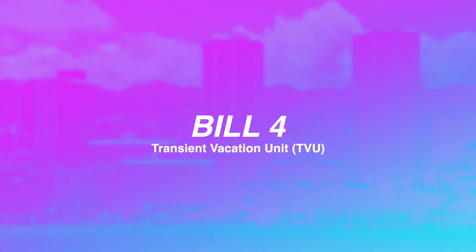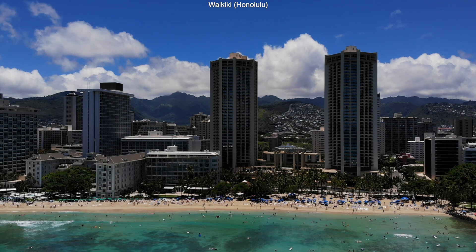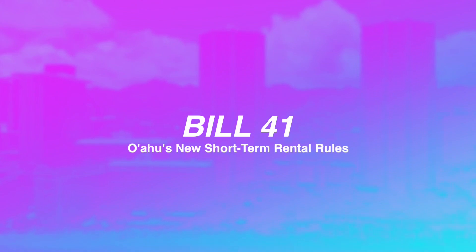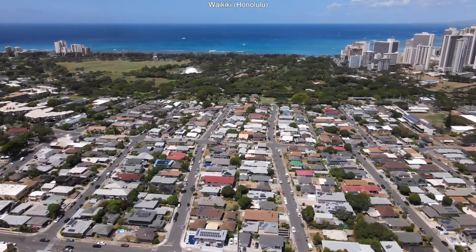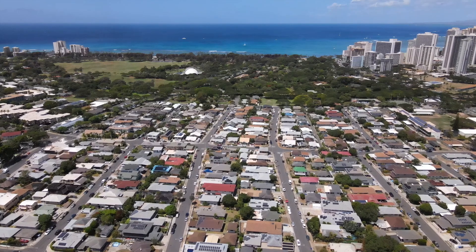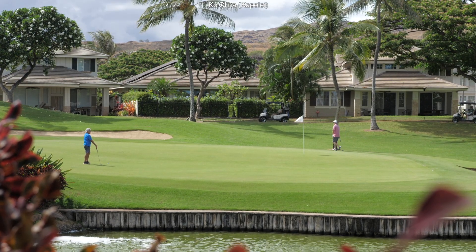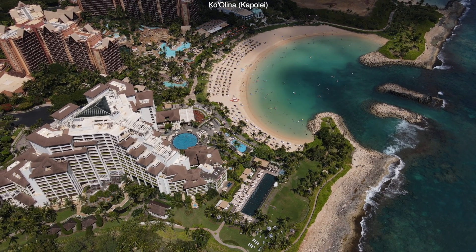One bill that's being proposed is Bill 4. Bill 4 would create a TVU class — a transient vacation unit class — and a certain property tax tier for a TVU. As defined in Bill 41, which changed Airbnb and short-term rentaling on the island of Oahu, transient vacation units are units that can be rented for no less than 29 nights at a time. Parts of Waikiki where you can do really short-term renting are probably going to be taxed at a different rate than, say, Ko'olina, where there are communities where you can still do 29-night rentals. They're going to create classes for these things and tax these assets at a different rate.